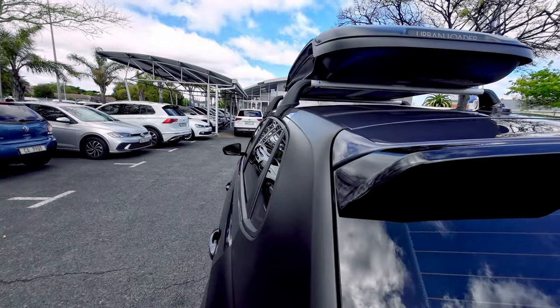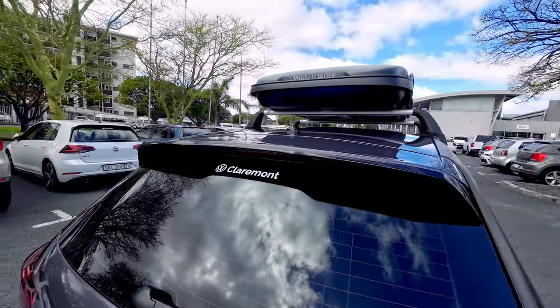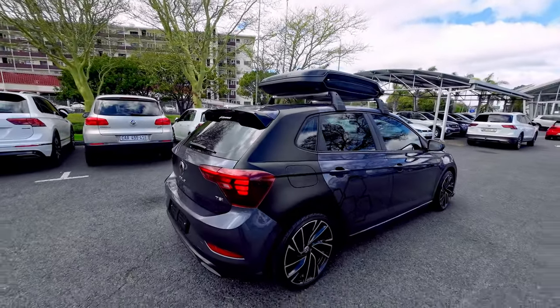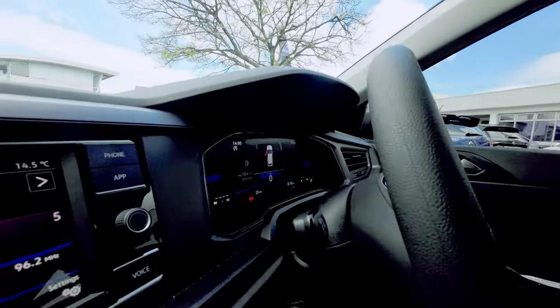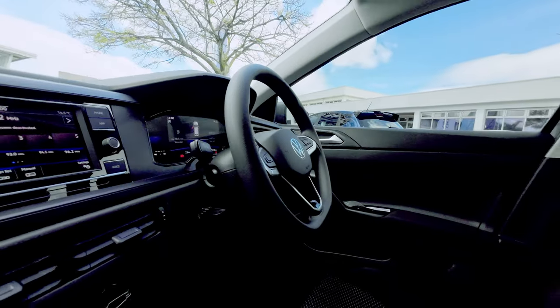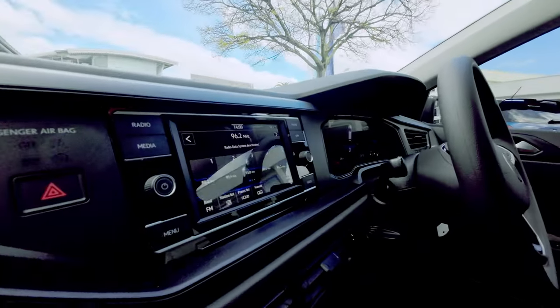The rear boot spoiler also adds to that nice aggressive look, just subtly. It's got a digital dash along with the radio allowing for Apple CarPlay and Android Auto, which means you can actually use your navigation on the radio.